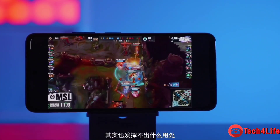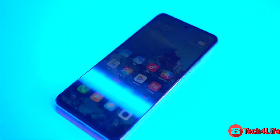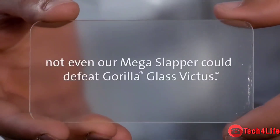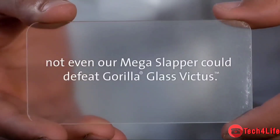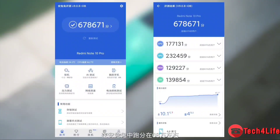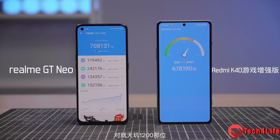The panel supports the DCI-P3 color gamut and has a typical brightness level of 450 nits. Unlike other phones in the segment, the display of the Redmi Note 10 Pro 5G is protected by Corning Gorilla Glass Victus.